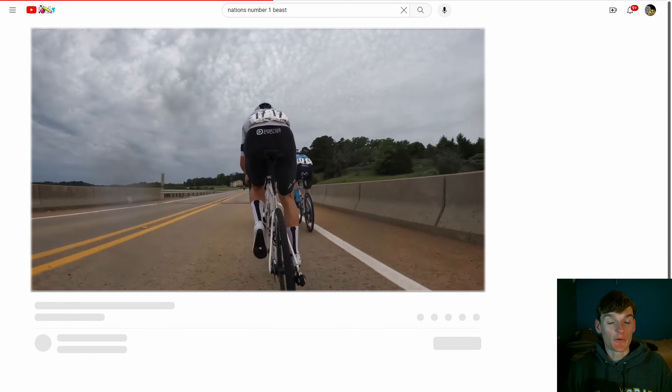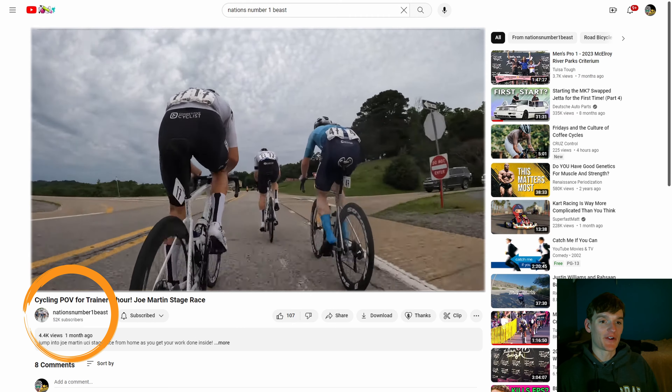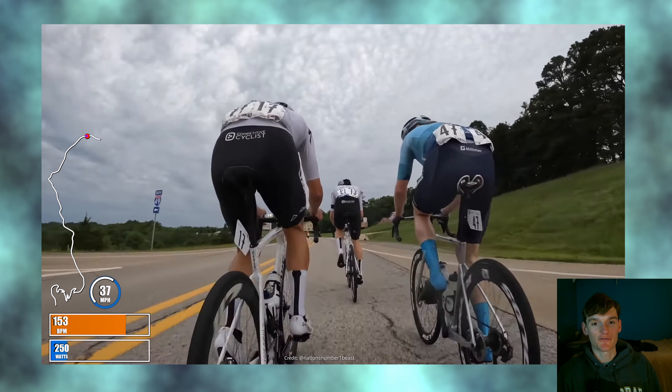This footage is from Corey Williams on YouTube. He is the nation's number one beast over there. Go check his full trainer video out.